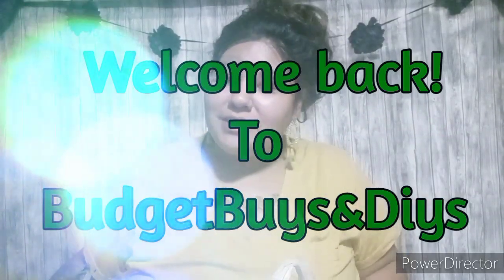Hey everyone, it's Brandy back with Budget Buys and DIYs. Thank you for joining me again today. I always appreciate you guys spending a little bit of time out of your day to watch my videos.